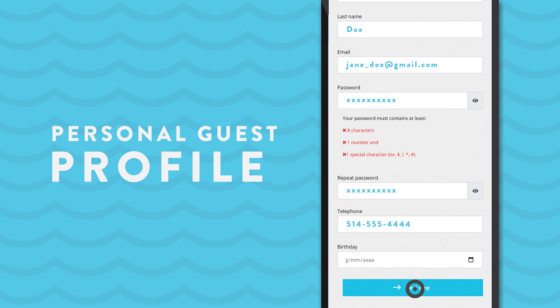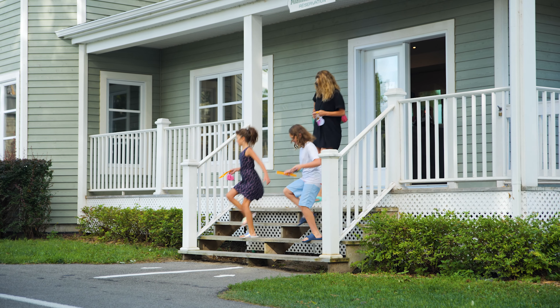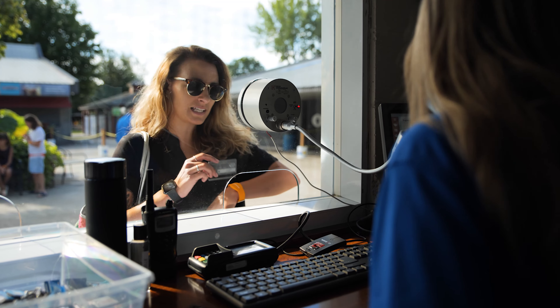One of the advantages is we now better know the customer journey of our clients. We can better analyze the touch points for the clients at each step.